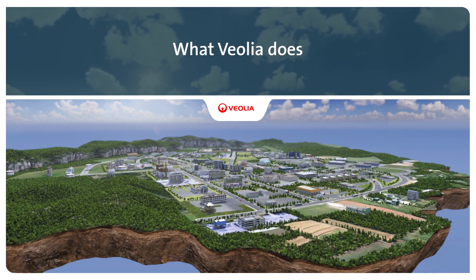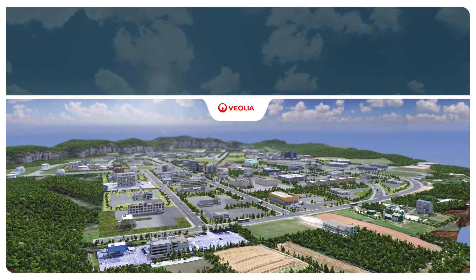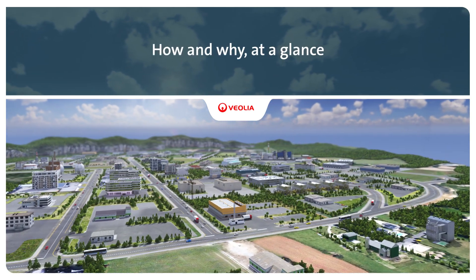Improving access to resources while preserving and replenishing those resources — this is what we do at Veolia.